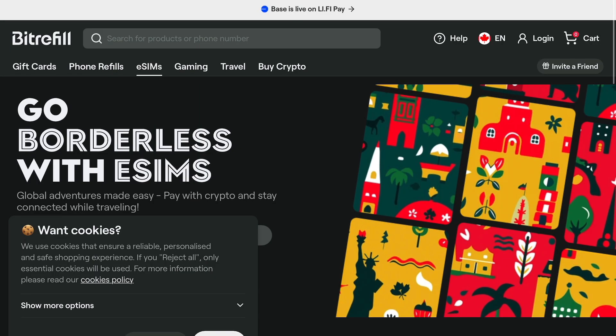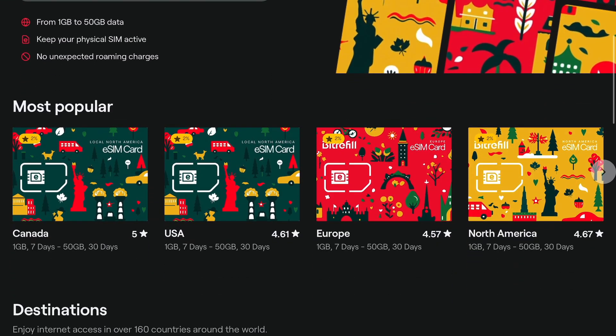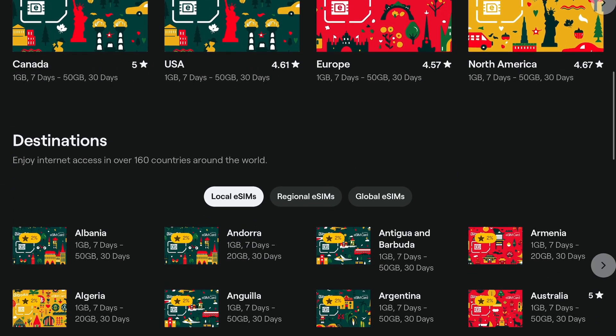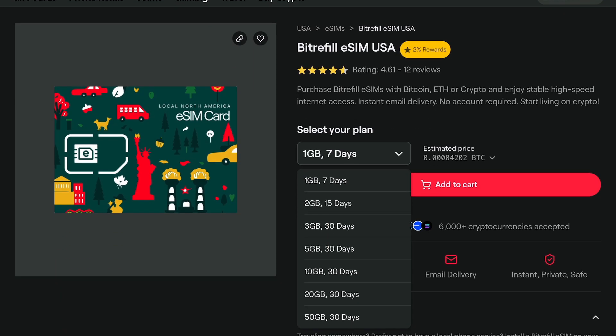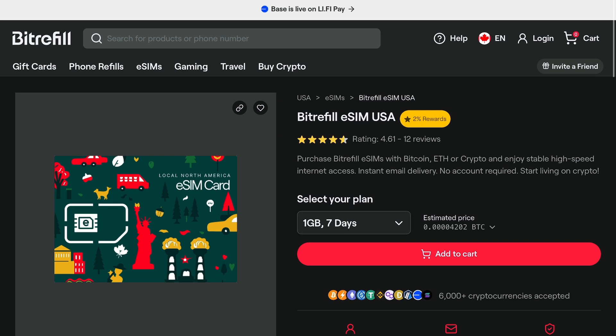The second company I'd recommend would be BitRefill. BitRefill is a gift card company where you can purchase gift cards with Bitcoin. With BitRefill, they offer eSIMs in specific jurisdictions. You can choose the country you are going to, purchase the eSIM for that country, and choose the amount of data you want — anywhere from 2 to 15 gigs, depending on how addicted you are to your phone.